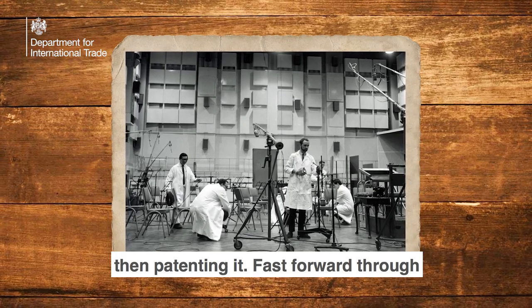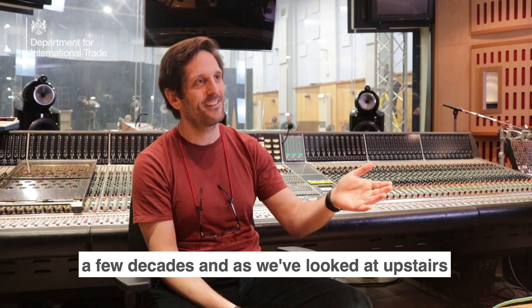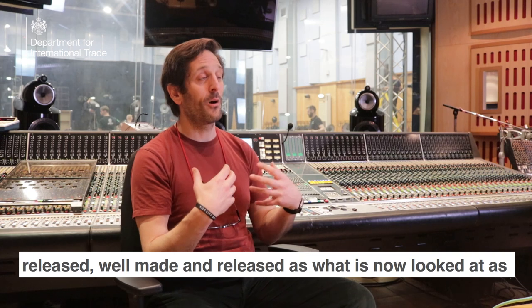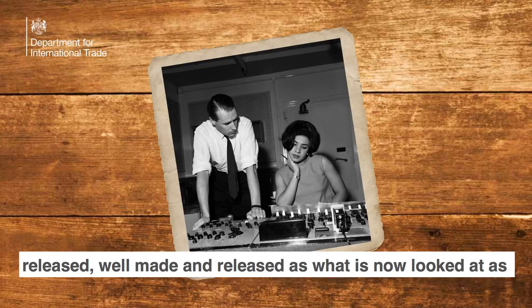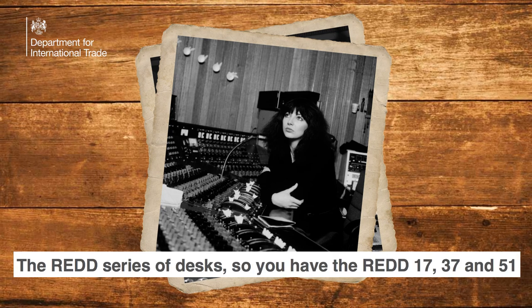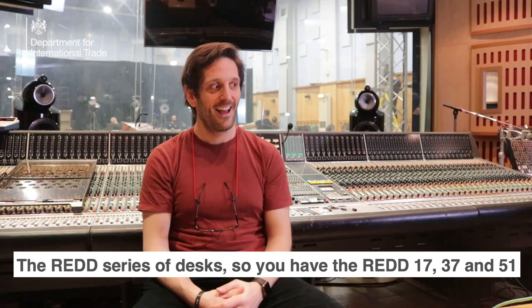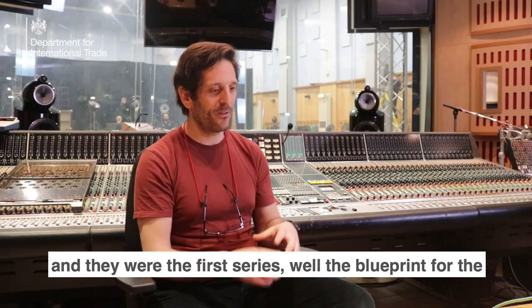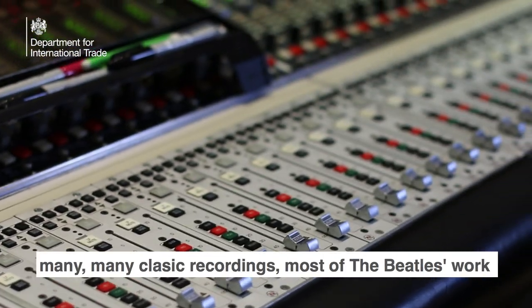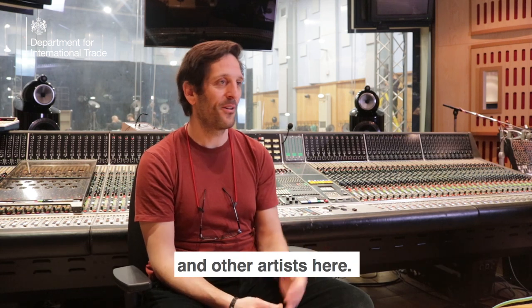Fast forward through a few decades, and as we've looked at upstairs, the Record Engineering Development Department made and released what is now looked at as the blueprint for the modern recording console — the RED series of desks: the RED 17, 37, and 51. They were the blueprint for the modern recording console and would have been used on many classic recordings, most of the Beatles' work, and other artists here.